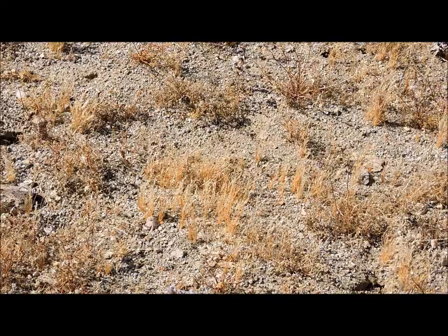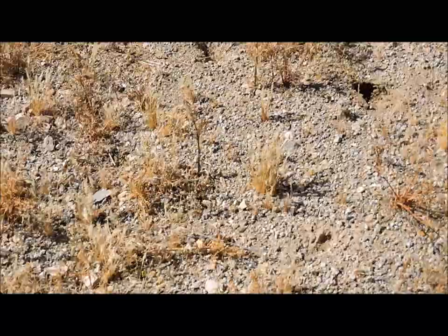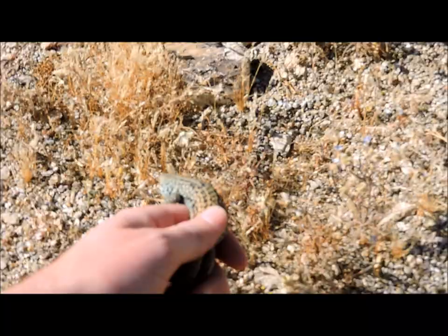I'm going to let this guy go here in just a second and I'll give you an idea of how quick these whiptail lizards are.